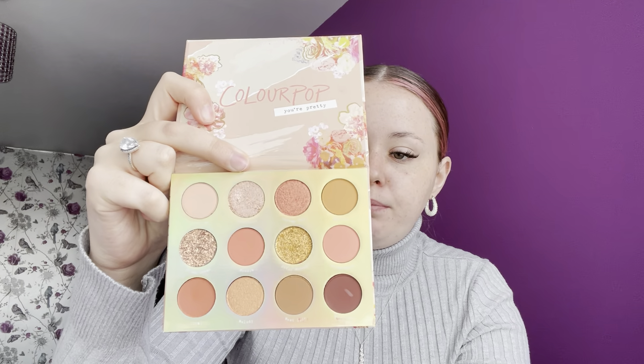My ninth favourite is the Sweet Talk palette. I absolutely love this one — it's another one of the 12-pan style palettes. This isn't my favourite of those, particularly; I don't really like the super bright gold shade here, and there are some things I don't like as much compared to the first two palettes I showed. But I do still love it — it's a gorgeous palette with gorgeous tones, and absolutely great packaging. Probably one of my favourite packaged products from Colourpop. That's my ninth favourite.